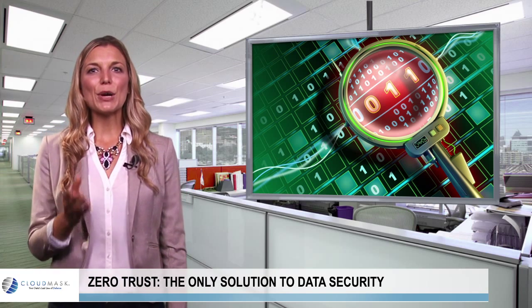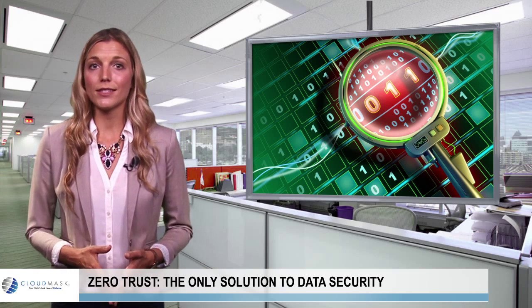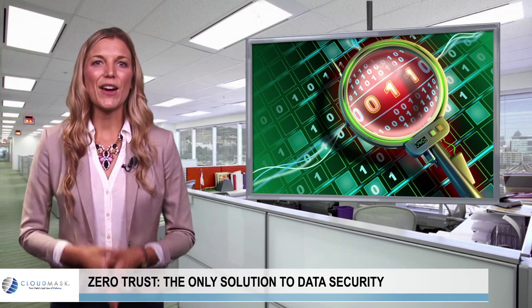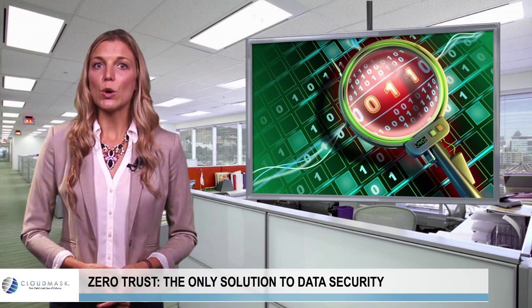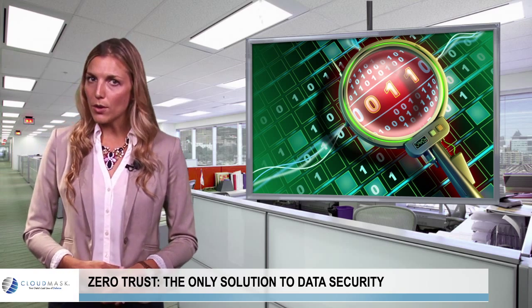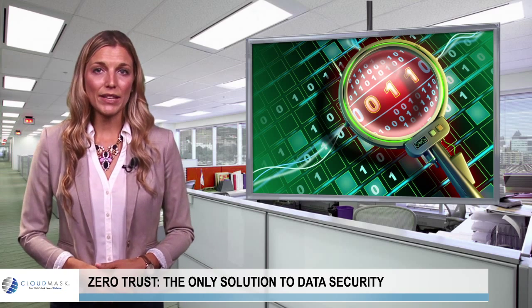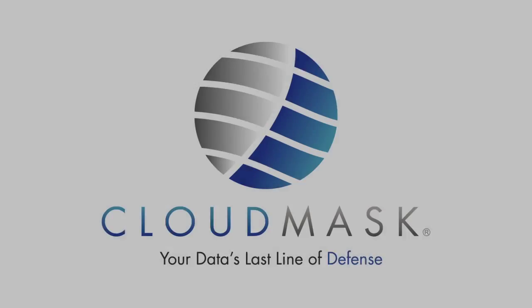CloudMask is perfect for a zero-trust approach to cybersecurity, since this solution doesn't trust anyone. With CloudMask, infrastructure breaches no longer mean data breaches. Insecure clouds and mobile devices no longer mean insecure enterprise data. And an insider with access to applications and systems can no longer see data.